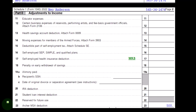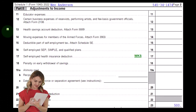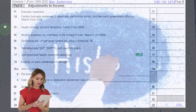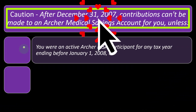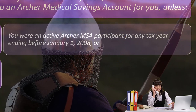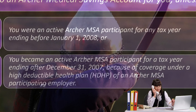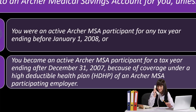This is generally an older type of provision, so it still could come up, but usually you'll have questions about the health savings account. It's good to get context and the history on these health-related items as they weave in and out of the tax code. Caution: after December 31st, 2007, contributions can't be made to an Archer medical savings account unless you were an active Archer MSA participant for any tax year ending before January 1st, 2008, or you became an active Archer MSA participant for a tax year ending after December 31st, 2007, because of coverage under a high deductible health plan — an HDHP — of an Archer MSA participating employer.